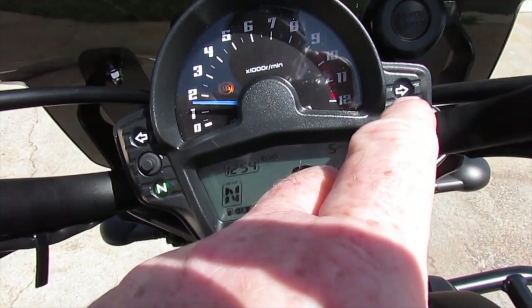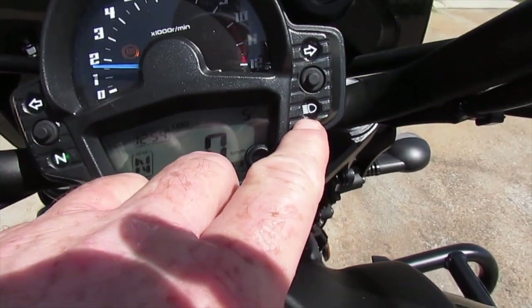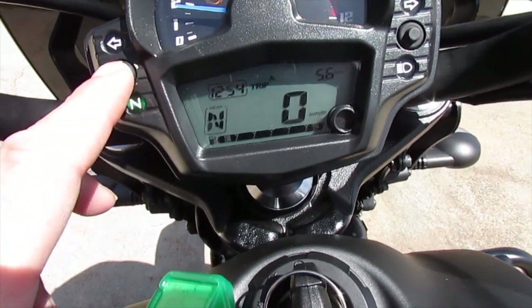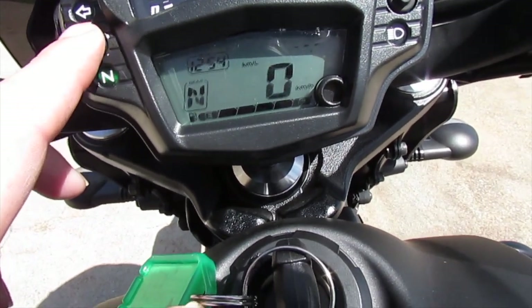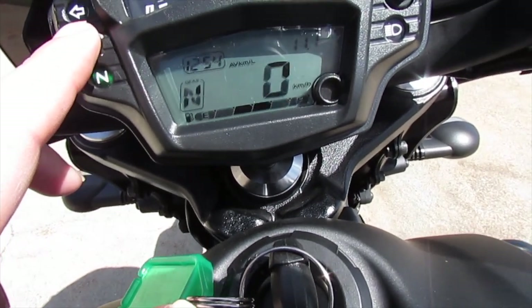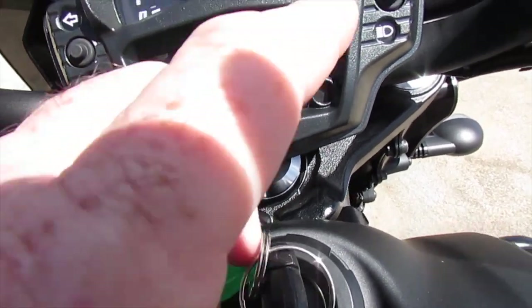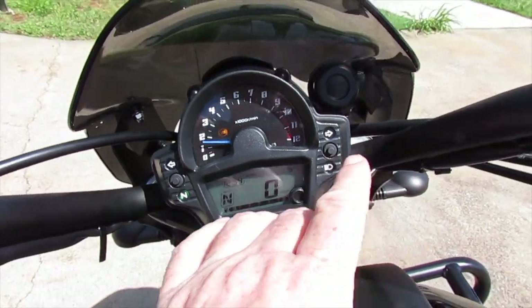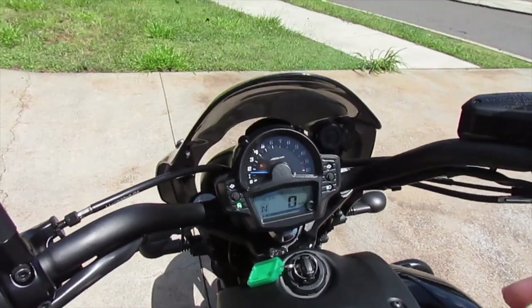There are left and right hand indicator lights, the neutral light and the high beam light. There are two buttons: the left-hand button scrolls through the odometer, two trip meters, kilometres per litre, average kilometres per litre, and range. The right-hand button scrolls through the bike settings, including setting the clock and whether you want kilometres or miles displayed. That is the instrument cluster of the Vulcan S.